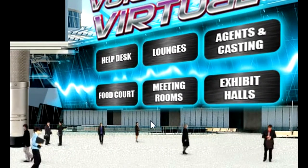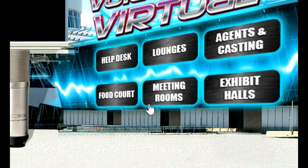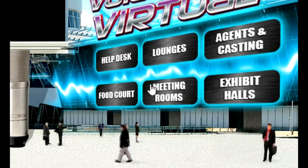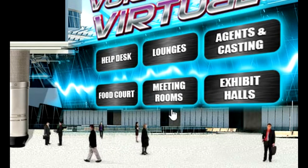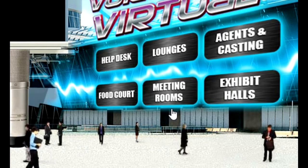Just to the left of Exhibit Halls, on the blue screen on the right, you'll see Meeting Rooms. Meeting Rooms are where you go to learn more about the presenters — who they are, where they are, and what services they're providing. And some of them will be there from time to time; you can talk with them live.